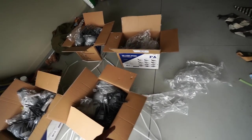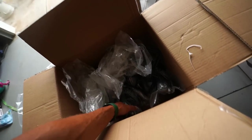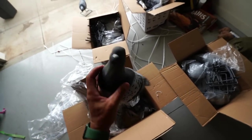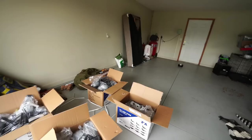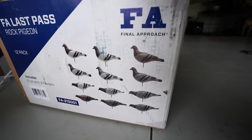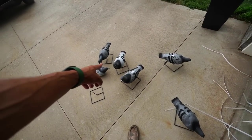Four dozen decoys. This is how they come - pull them out of the bag, boom, check that dude out. If you want to try out the Final Approach pigeon decoys, you can pick them up at rogerssportinggoods.com. Huge shout out, thank you so much Rogers, thank you so much Final Approach for hooking it up. So excited to use these, so excited to see what they look like in the field. Four dozen is gonna look good. I'll see y'all in the morning.